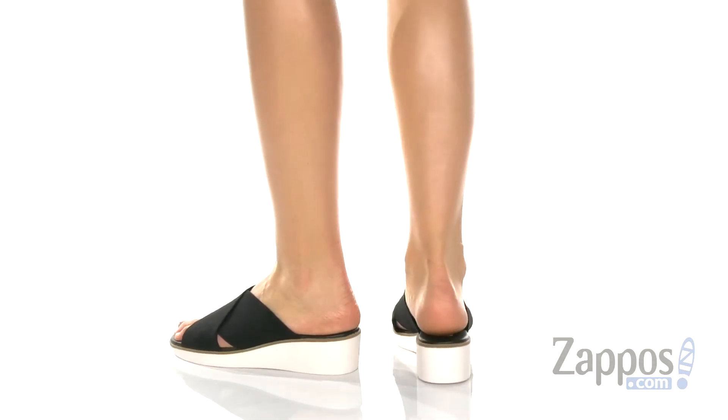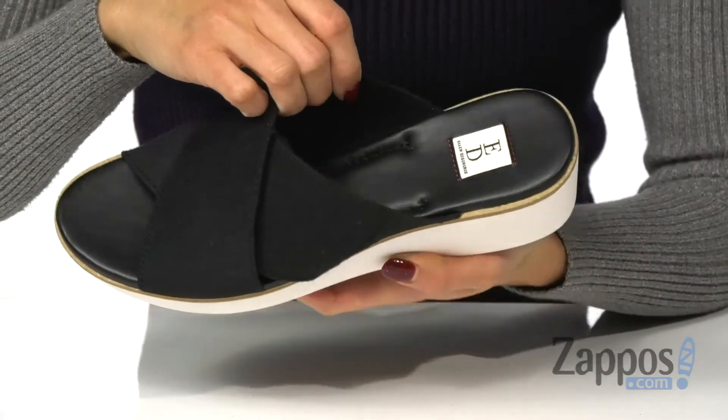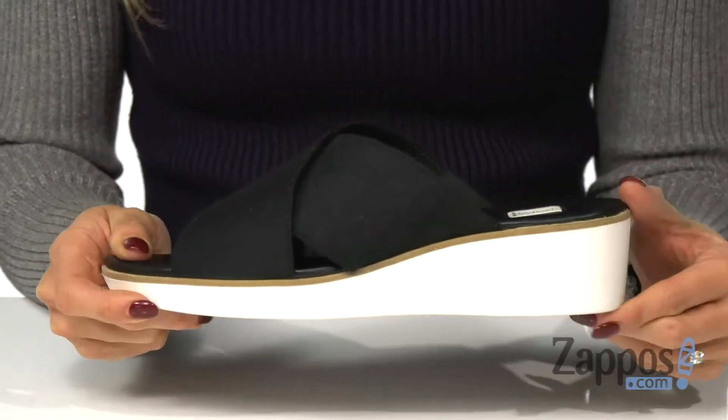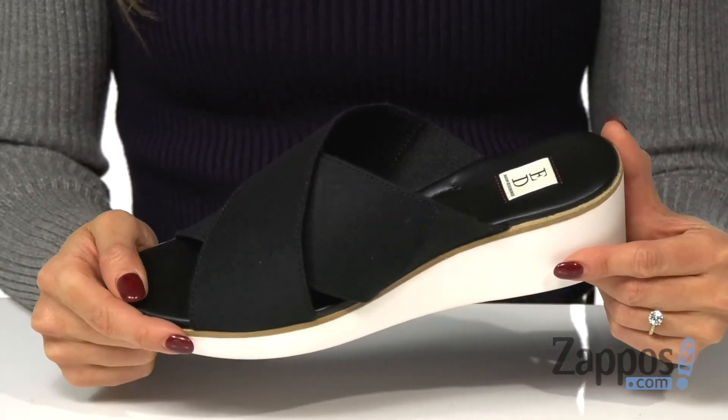It features a textile upper with a criss-cross design and it's available in a few other colors. The inside has a soft lining and a lightly cushioned footbed for comfort, and it's all on top of a low wedged heel and a textured bottom. Show off your spring summer style with Ed by Ellen DeGeneres.